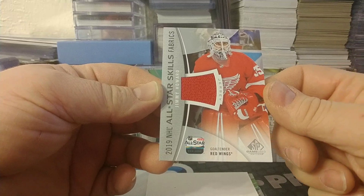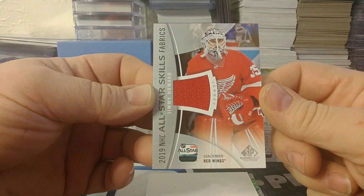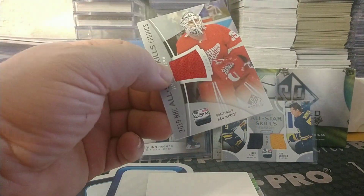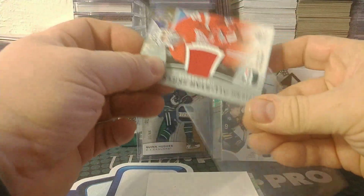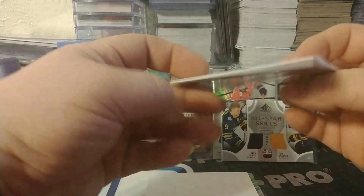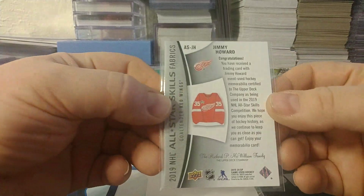All-Star Skills Fabric — Jimmy Howard for the Red Wings. I'll sleeve that, and again, not numbered. No numbering on it. Of course on the back it does show you the jersey that this piece of red was pulled from.